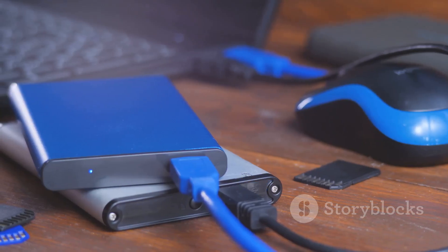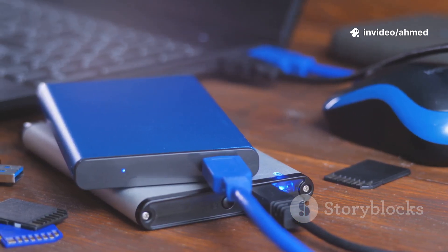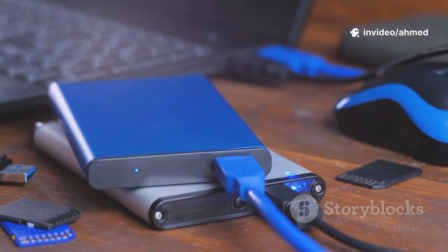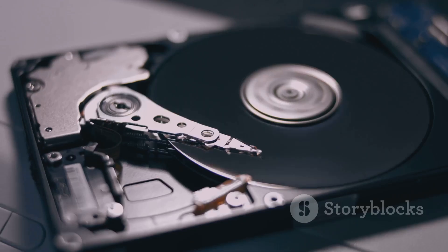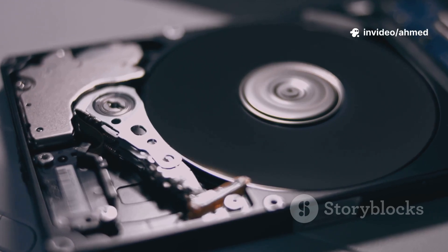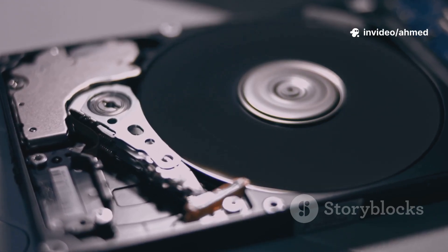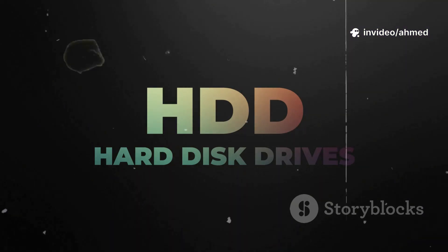Browser load on HDD: 5 seconds. On SSD: 1 second. Game load: 50 seconds on HDD versus 15 on SSD. An SSD makes everything feel more fluid and responsive. After seeing the data, SSDs are better in almost every measurable way — faster, more durable, quieter, and more power efficient. Use an SSD for your OS and essential apps for the biggest performance boost.